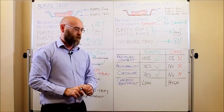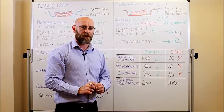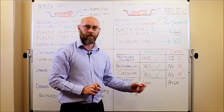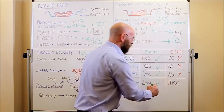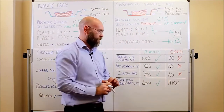And finally, in terms of carbon footprint, the plastic tray, being manufactured predominantly from recycled material, has an incredibly low carbon footprint. And the cardboard tray has a very, very high carbon footprint.